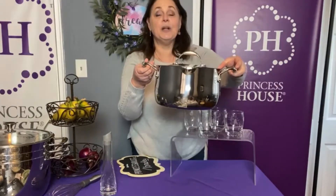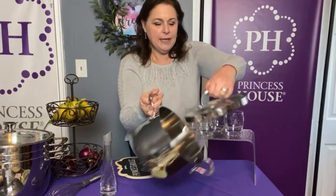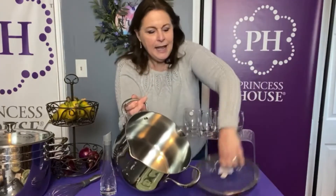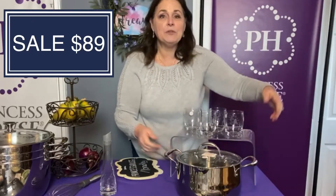In our cookware, we have the seven-and-a-half quart pot. I'm showing you a six quart here so just know it's actually bigger — one and a half quarts larger. It has little spouts on the side and a strainer in the lid, so it's a great pot for pasta. You can strain it right into the sink. The seven-and-a-half quart is on sale for $89.